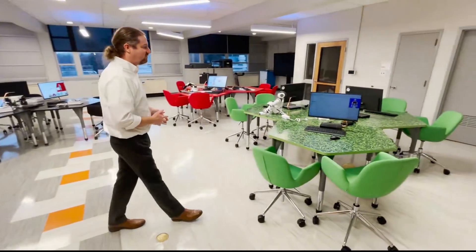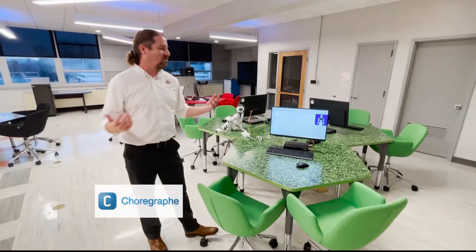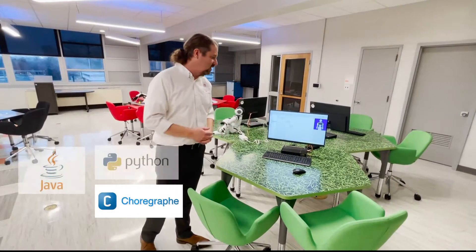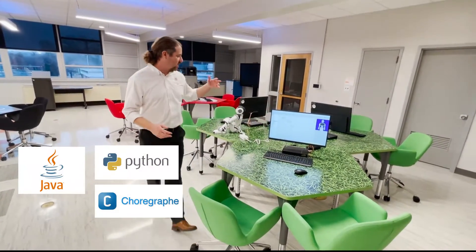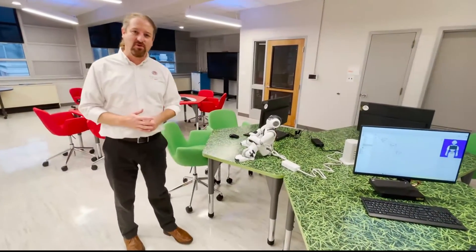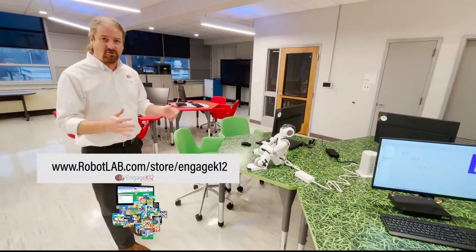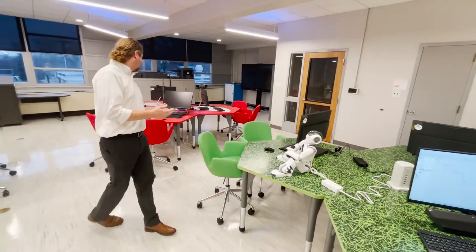At this station, students program the robots using either Choregraph, Python, or Java. They can program Pepper, they can program the NAO robot, and all the lesson plans are available on Engage K12, our online learning platform. This is our humanoid robot AI station.